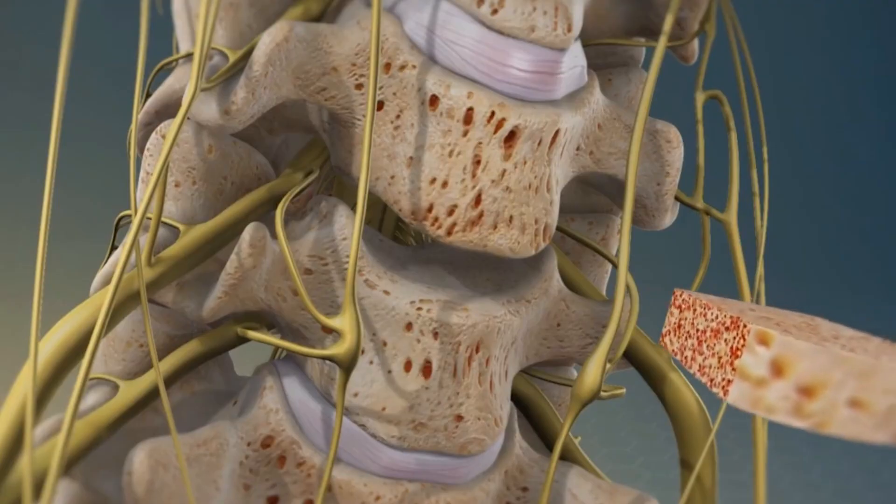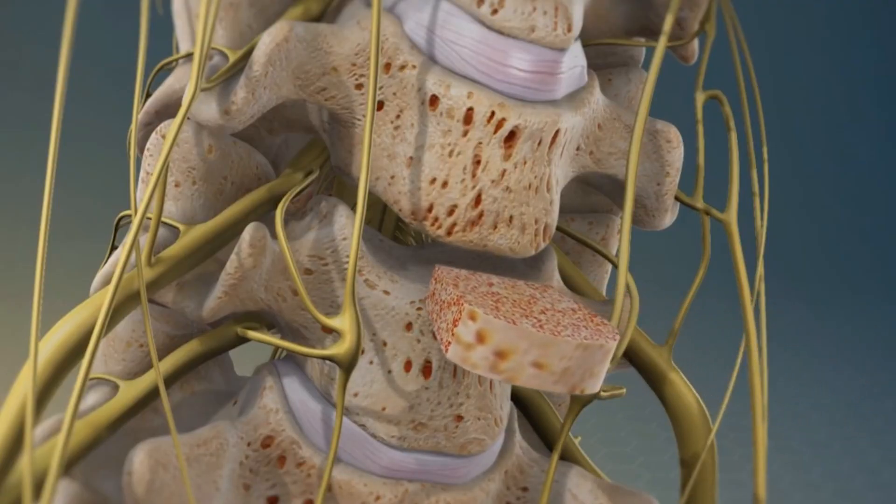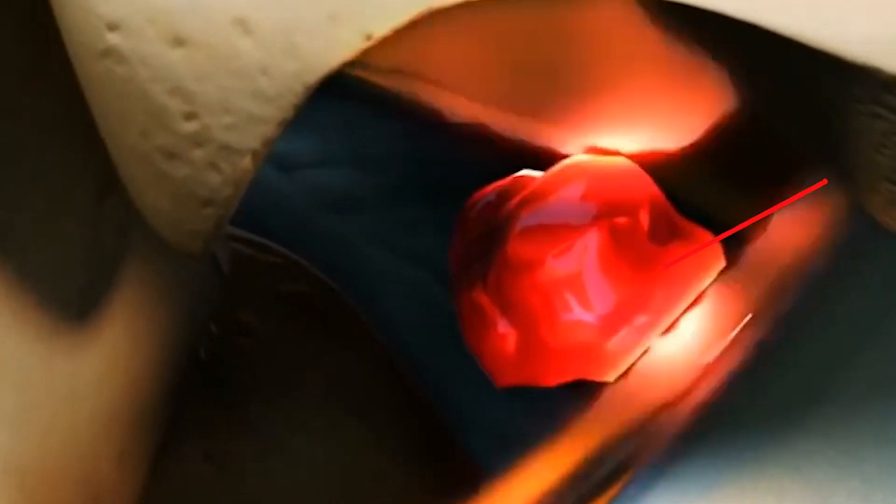In the neck, often the disc herniations are treated with a fusion or a disc replacement. You remove the entire disc and you put something in the space where the disc was. In the low back, you don't do that — you usually just take out the little piece of disc that's popping out, and you leave the remaining disc.